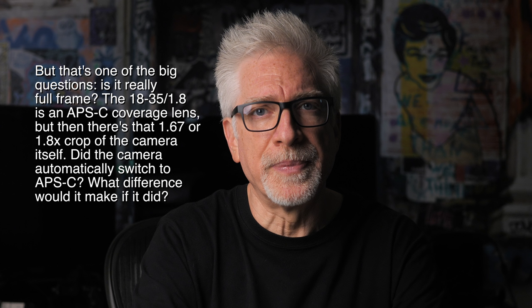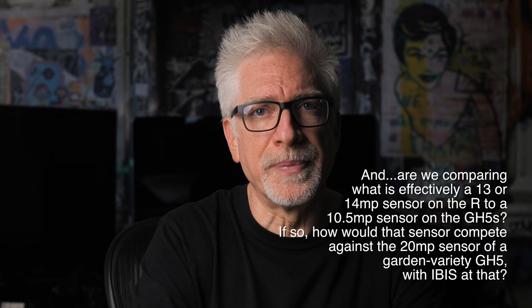I was shocked at how much better the Micro Four Thirds footage looked to me than the full frame on the EOS R. And I'm not talking about pixel peeping here — I'm talking about looking at my 15-inch MacBook Pro screen at, I don't know, 4 a.m. in the morning, bleary eyes and all.